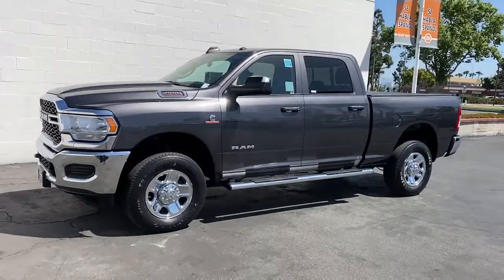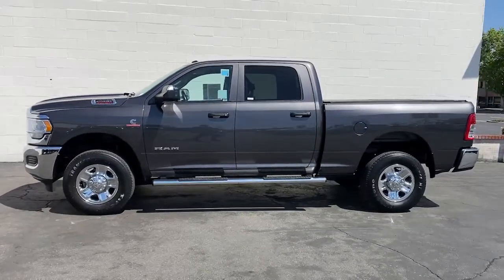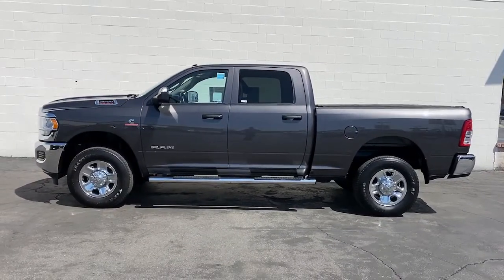Take the big jobs in stride in the Ram 2500. Its blend of heavy-duty capability, passenger comfort and connected technology will see you through.